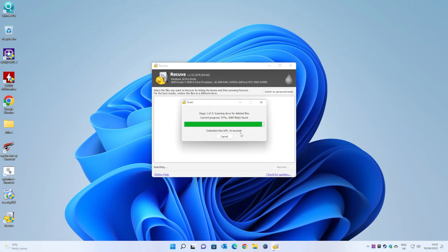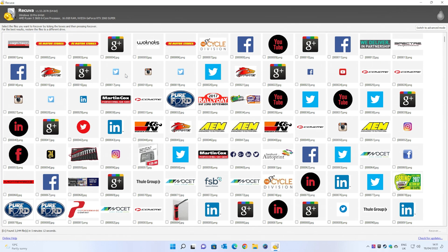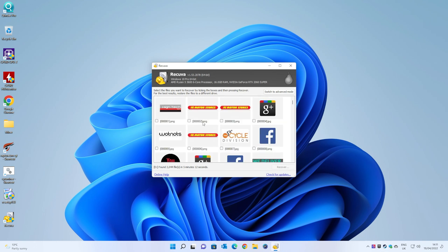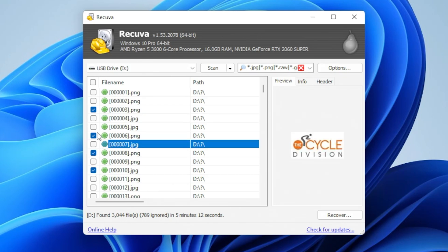We're coming up towards the end of the current scan, and already we've got nearly 4,000 files found. Now it's going to show you — let's enlarge this a bit so you can see better. It does show you a thumbnail of all the files which it has found and which can be recovered. Essentially all you need to do is select the ones you want — you can put a tick box in there. And in advanced mode you can do select all or deselect.